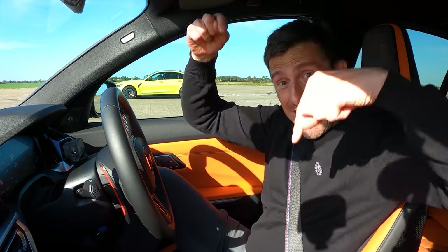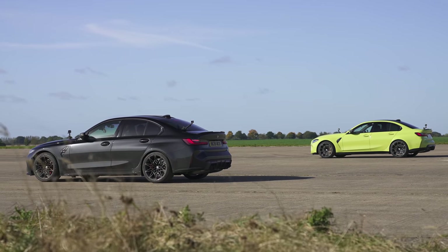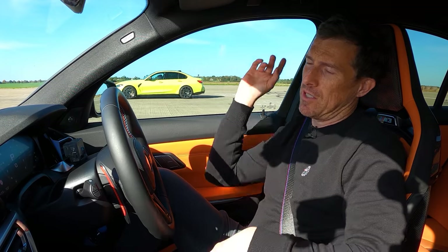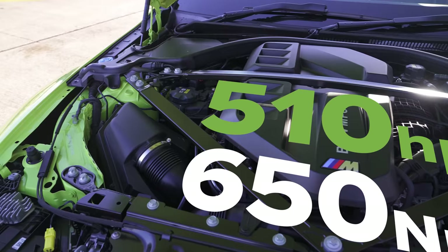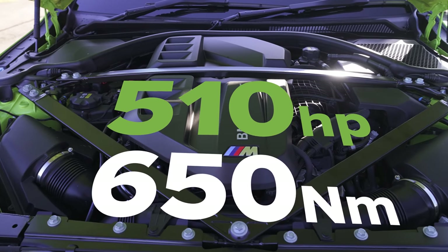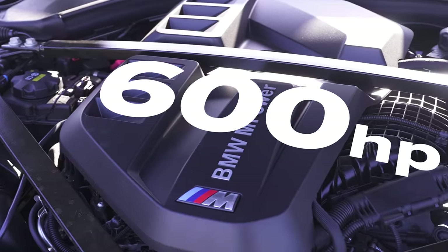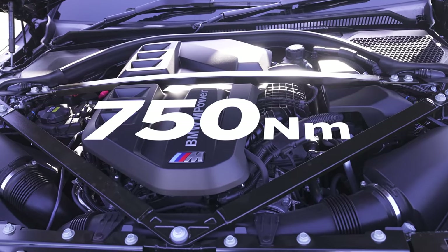That's not true. What we're really doing here is comparing a stage one tuned M3 Competition all-wheel drive against a standard car. It's got the same three-litre straight-six twin-turbo as that car. However, instead of the normal 510 horsepower and 650 newton-metres of torque, it's now got 600 horsepower and 750 newton-metres of torque.